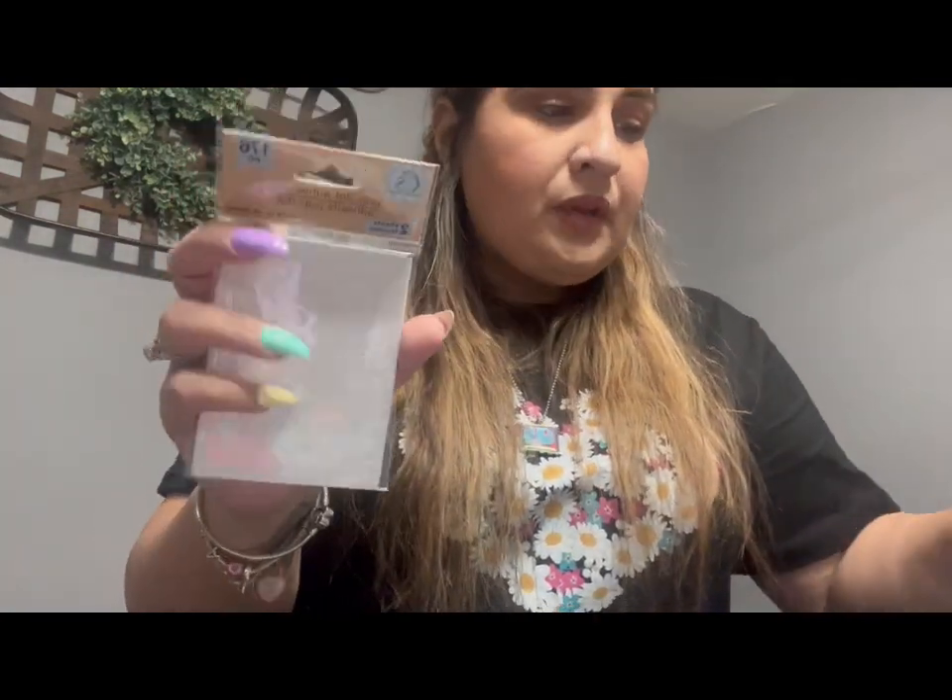I picked up these pop dot adhesives for crafting purposes. Someone did an amazing craft — a surprise box — and used these, but I couldn't find all the supplies so I put them back. I know I can use these for some crafts I have in mind. These are from Crafter Square, so you can find them in that section.